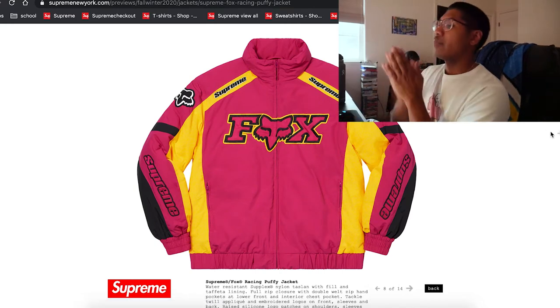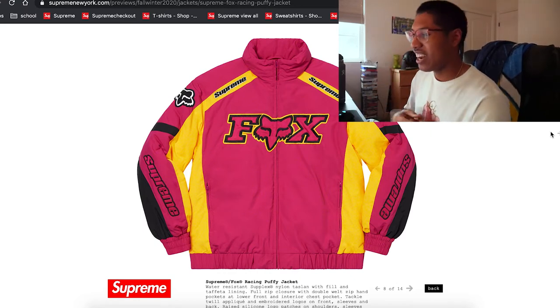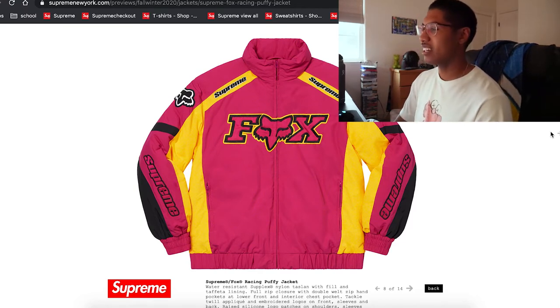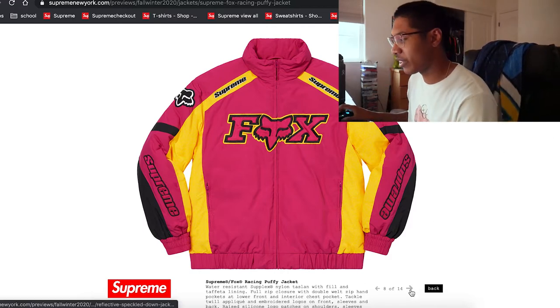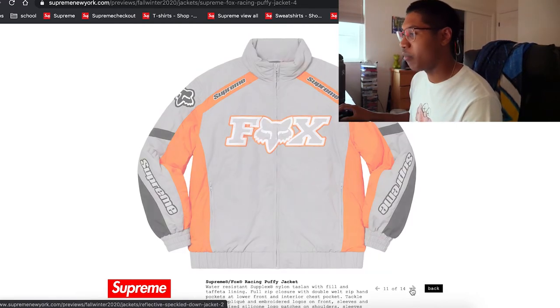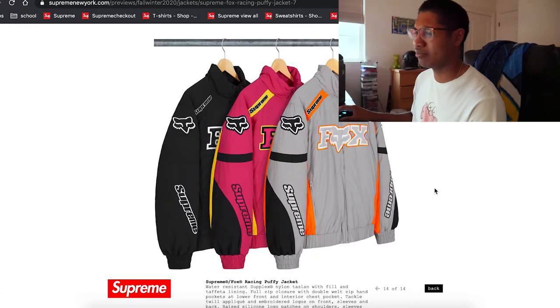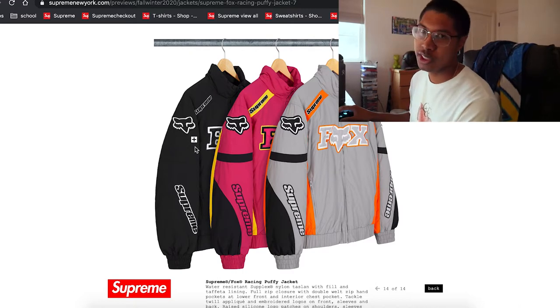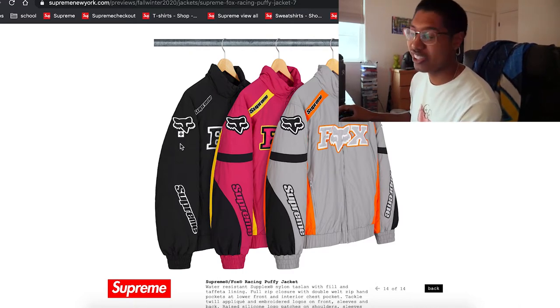Another Fox x Supreme collab — let's go! I still want to get the motor pants from the Supreme x Fox collab, but this looks like an actual racing puffy jacket. This looks fire. It comes with pretty decent colorways. I'm probably gonna cop this. I'm taking a bit of a break this season when it comes to spending money — school just started and I'm saving for a car.